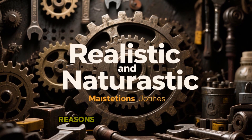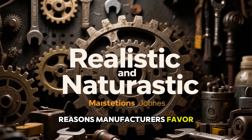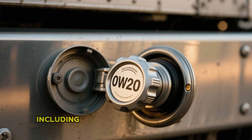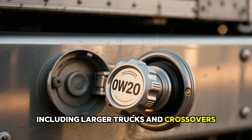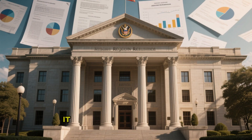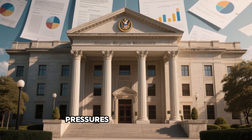Section 3: Reasons Manufacturers Favor 0W20. Why, then, do the majority of contemporary vehicles — including larger trucks and crossovers — specify 0W20 on their filler caps? It boils down to regulatory pressures from authorities.